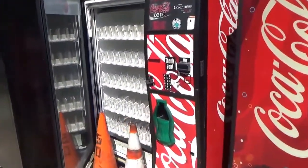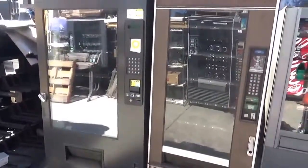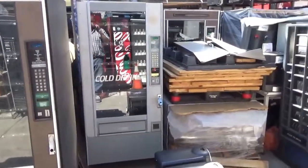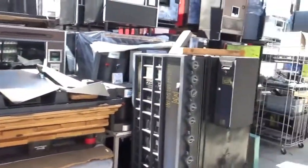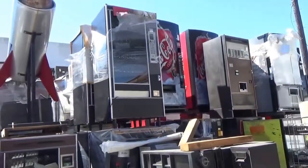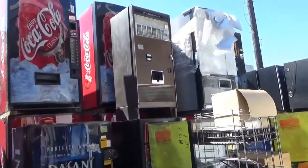There's a Dixie Narco DN5000, an AMS Chiller, a 148 National, and a GPL National Combo — those are getting kind of scarce, cans and snacks. And Terry's, and a lot of AP snacks, 7600's and 6600's.